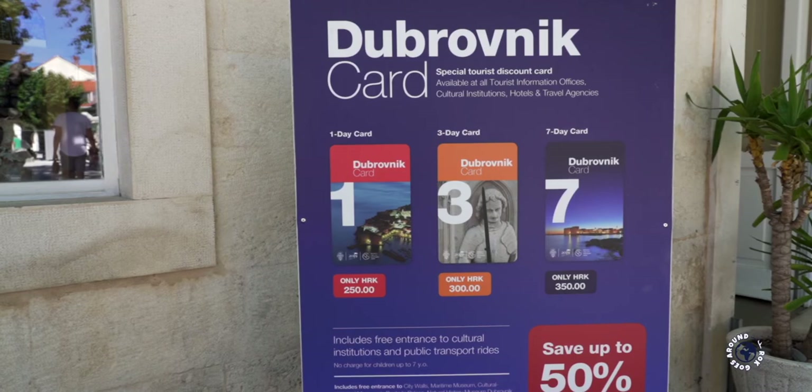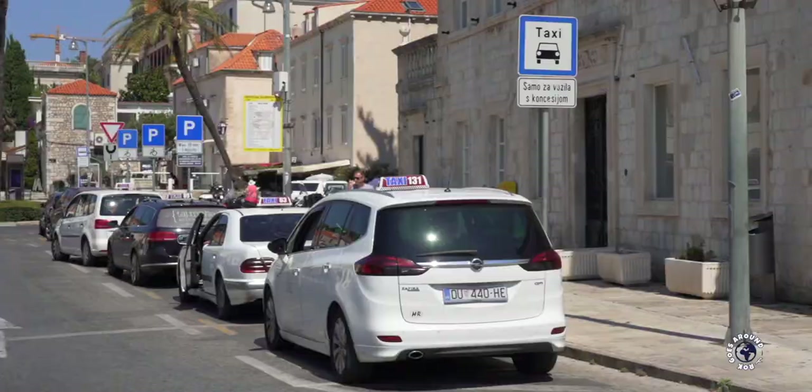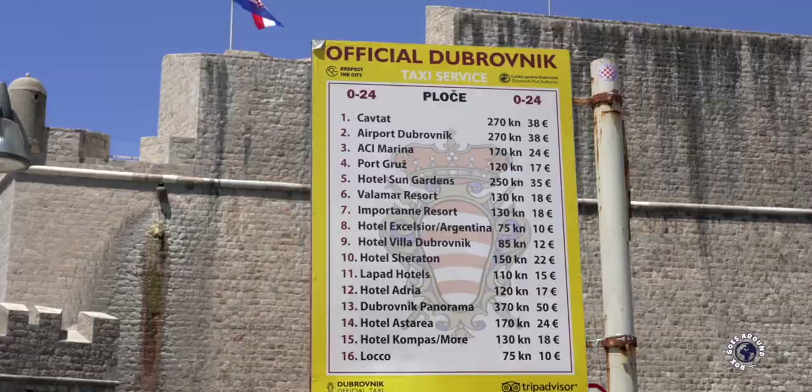Taxi service is commonly used and is available around the clock. You can always find a taxi waiting at the taxi stand at either Pila gate or Ploče gate in front of the Old Town, where you can also find the official price list. Uber is also very popular and can even be the cheapest way of transportation if shared among three people.